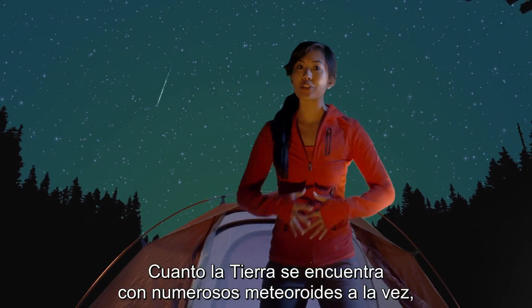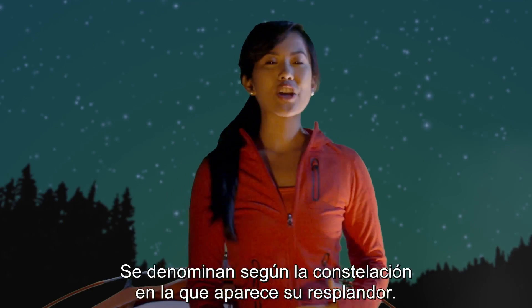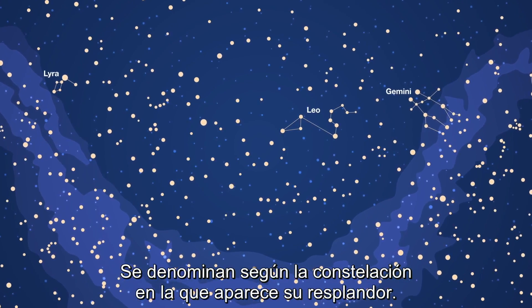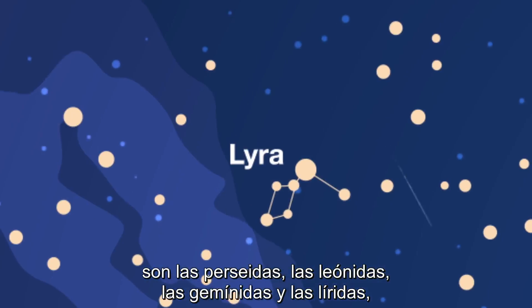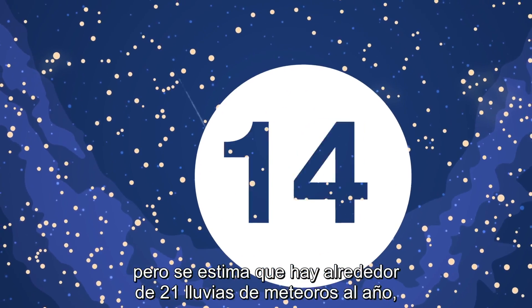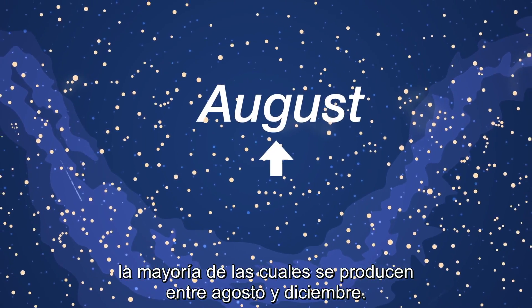When Earth encounters many meteoroids at once, we call it a meteor shower. Meteor showers are usually named for the constellation in which their radiant appears. The most common and famous meteor showers are Perseids, Leonid, Geminids and Lyrids. However, it is estimated that there are around 21 meteor showers every year, with most of them occurring between August and December.